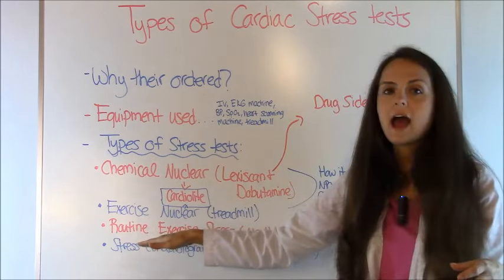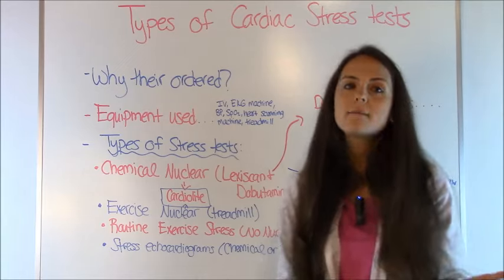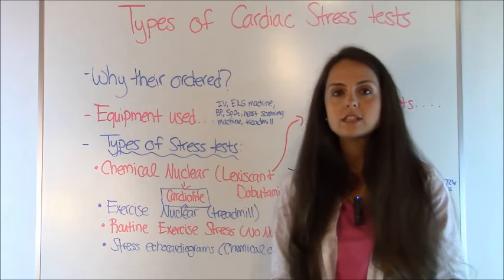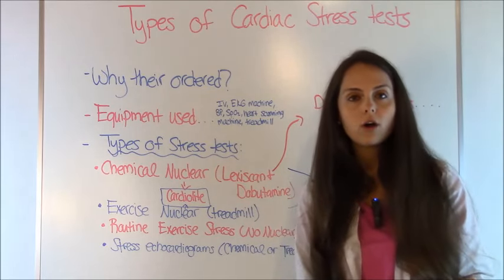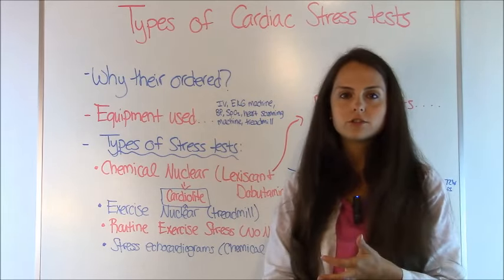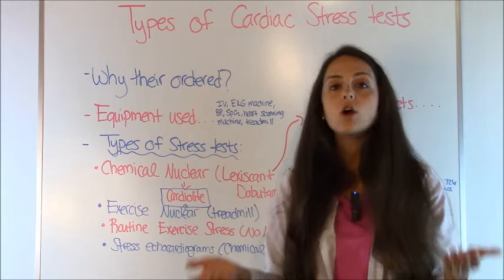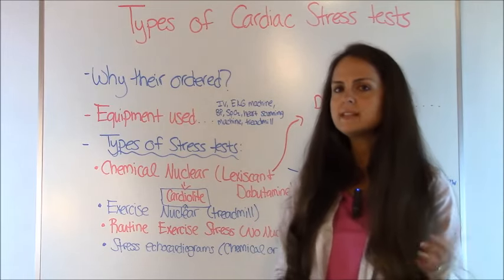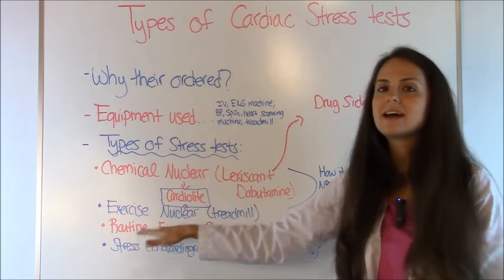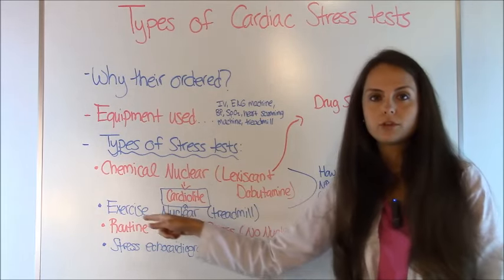The routine exercise stress test with no nuclear is where you simply get up on the treadmill, connected to the EKG machine, blood pressure cuff, and all the equipment, and exercise until you hit a target heart rate using the Bruce protocol. The person watching your EKG — a doctor, nurse practitioner, or registered nurse depending on the facility — is looking for EKG changes or symptoms. It's not as in-depth as nuclear imaging. If something shows up, like EKG changes or chest pain, they may have you come back for a nuclear study to further evaluate it.